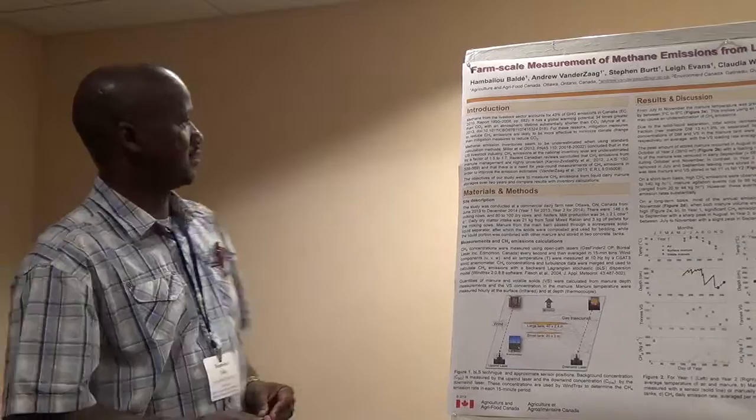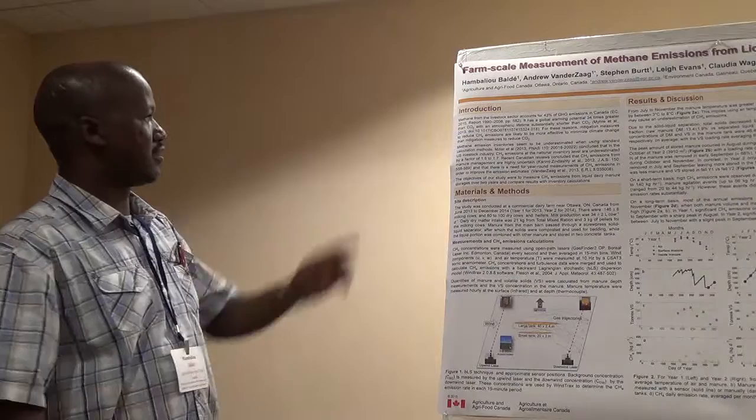My name is Ambalu Baldeh. I am a research associate at Agriculture Canada. My work focuses on the farm-scale measurement of methane emissions from liquid manure stores over two years.